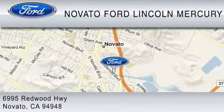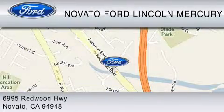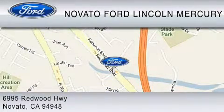We earn your business every day, the Novato way. Thank you for considering a new Ford and your purchase from Novato Ford.